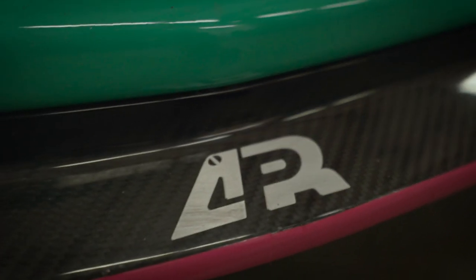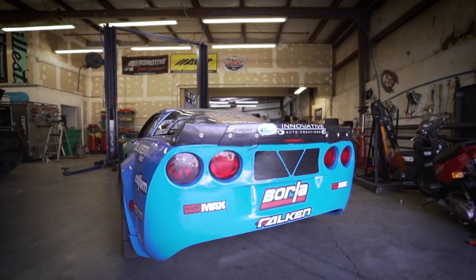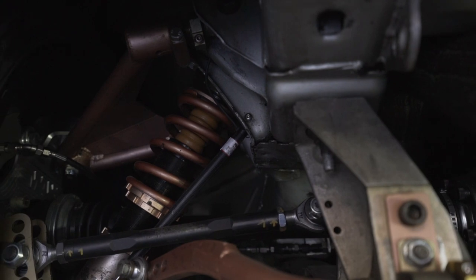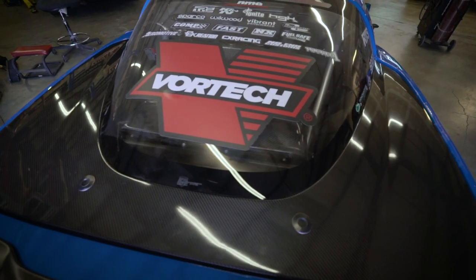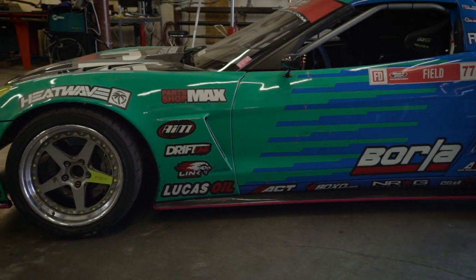APR Performance handles all the side skirts and racing mirrors. Innovative Auto Creation C7 style wing. Rotiform wheels. Part Shop Max suspension. The brakes on this car are all Wilwood. And we run Falken Tires 615K+. Hood and trunk are from Anderson Composites, and all the carbon fiber and carbon Kevlar pieces are from HGK.